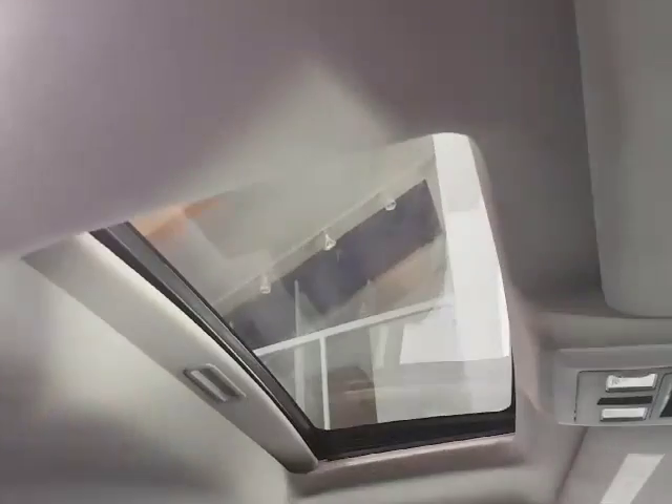We also have a power sunroof in this truck. And as an added bonus, this truck comes with a 5-year 100,000 Gold Plus extended warranty. Stop in and take this truck for a drive today — you'll be happy you did.